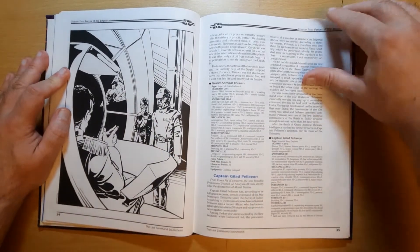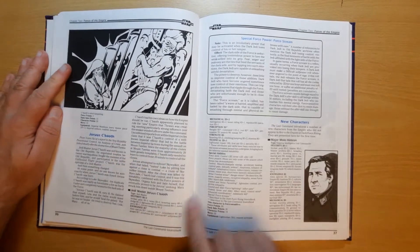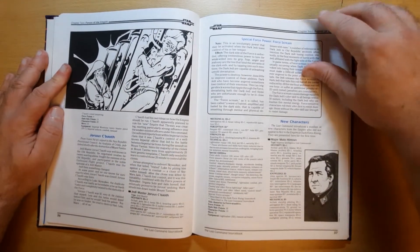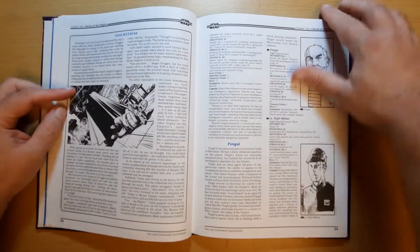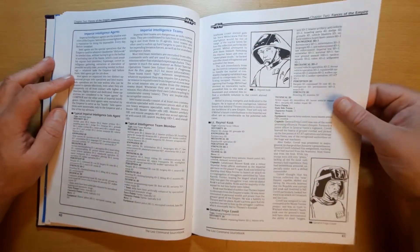We've got Captain Gilad Pellaeon, Joruus C'baoth there, and new characters including Major Molo Himron and Fingal. Just so many — I can't even be bothered going through all their names.